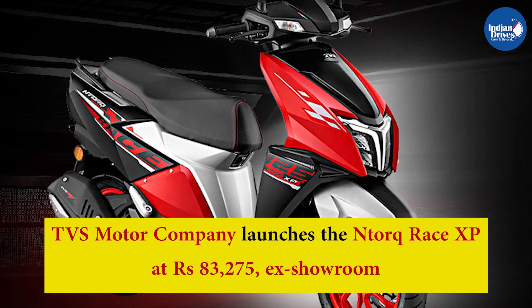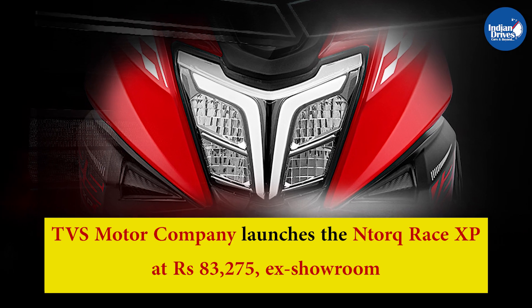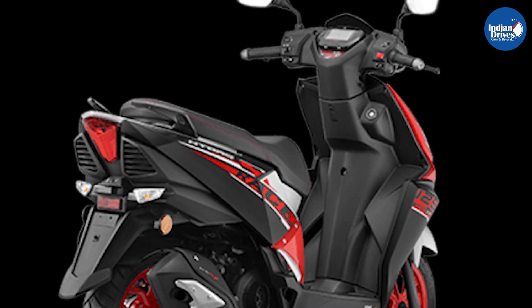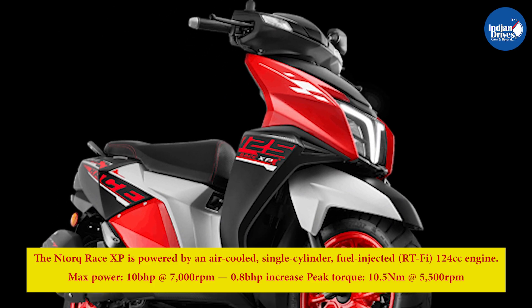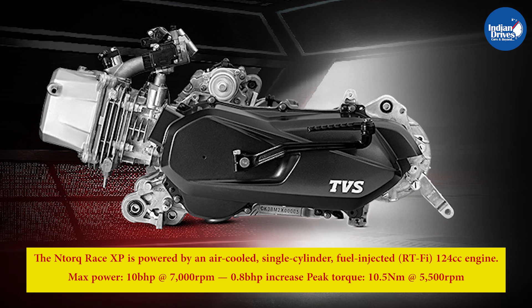TVS Motor Company launches the N-Torque Race XP at Rs. 83,275 ex-showroom. The new variant of the N-Torque scooter lineup is offered in a single tricolor paint scheme. Bookings for the new scooter can be made online at the brand's website for a token amount of Rs. 5,000. The N-Torque Race XP is powered by an air-cooled single-cylinder fuel-injected 124cc engine.